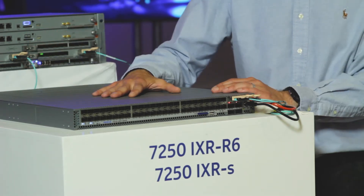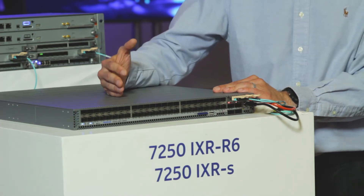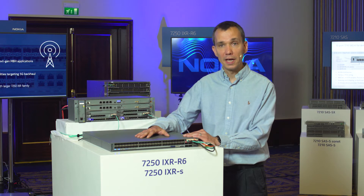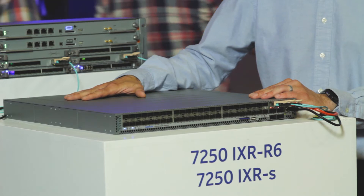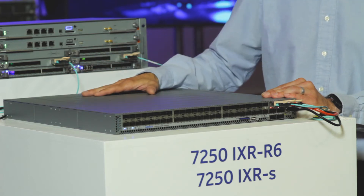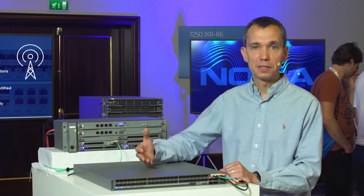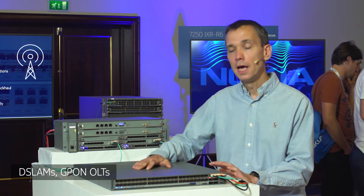IXRS is designed to go into the mobile edge compute, which is going to be a key component of 5G deployments to ensure ultra-low latency applications like autonomous driving are successfully entertained in the 5G era. IXRS is optimized for mobile edge compute, very applicable to data centers, but also for CO environments with EVPN, multi-homing, and active-active redundancy to offer services to business customers and to terminate and transport traffic from G-PON OLTs and whatnot.